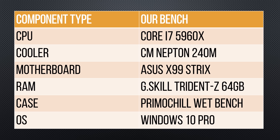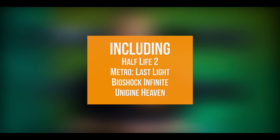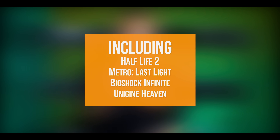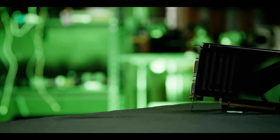This is gonna be a long video, so let's get right into it. We used a 5960X test bench with 64 gigs of DDR4 RAM to isolate the performance of the graphics cards, and we used the same benchmarks as AMD GPUs through the ages for consistency. First up is Nvidia's ancient flagship, the 8800 GTX.